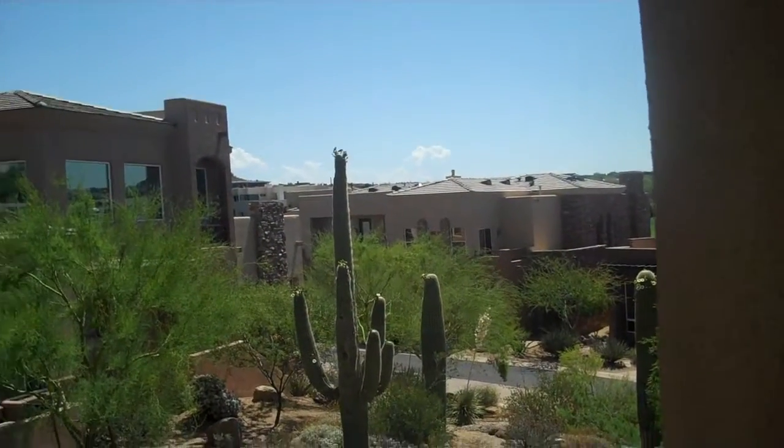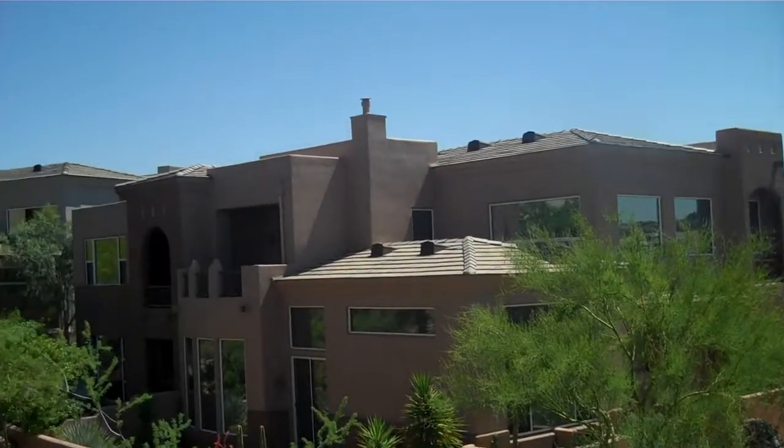For more information on this property, contact Richard Miller at Triad Properties, 602-430-3468.